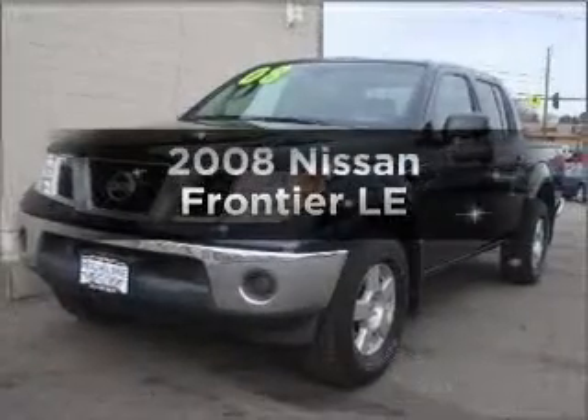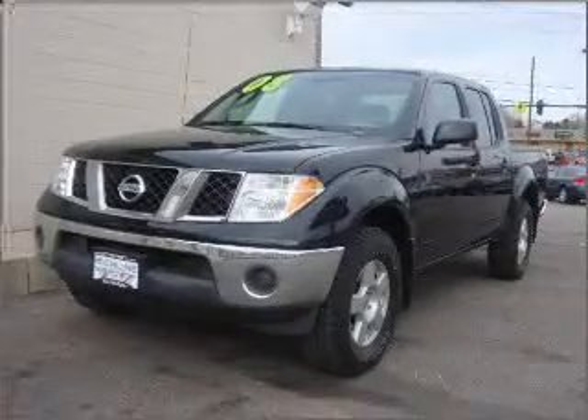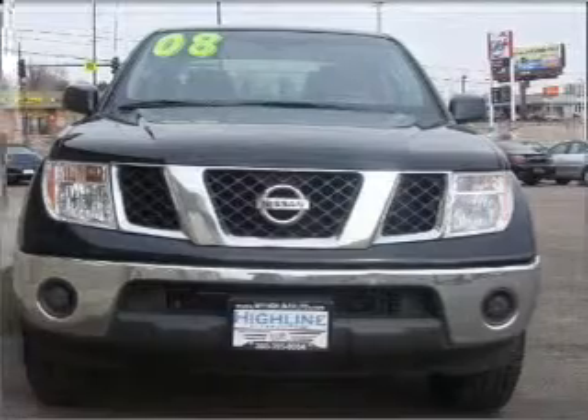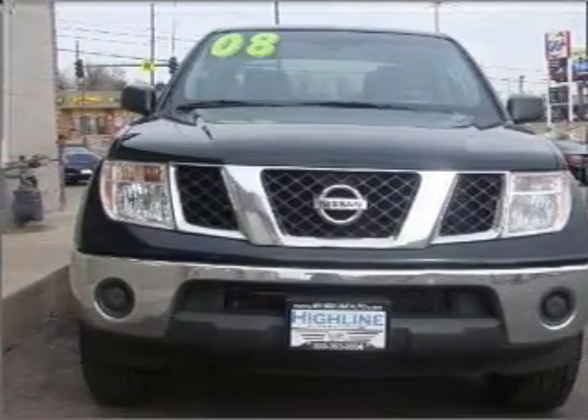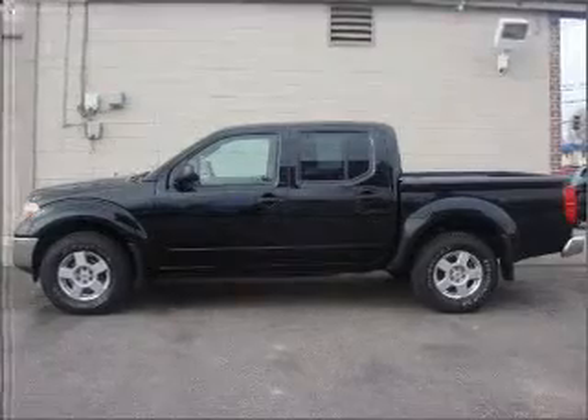Introducing the 2008 Nissan Frontier. If you're looking for a first-rate auto, this one could be yours today. With a solid six-cylinder engine that responds smoothly to its five-speed automatic transmission.